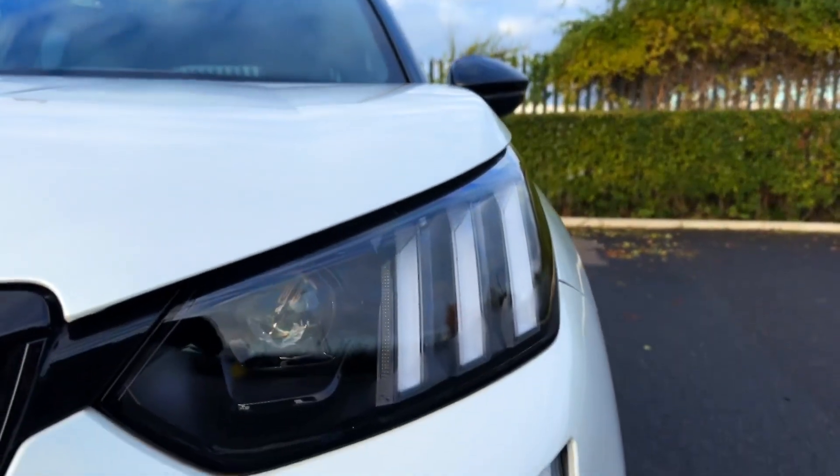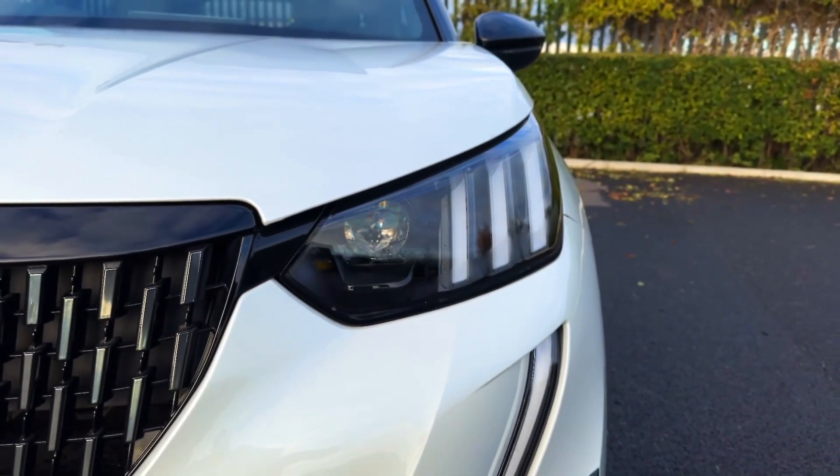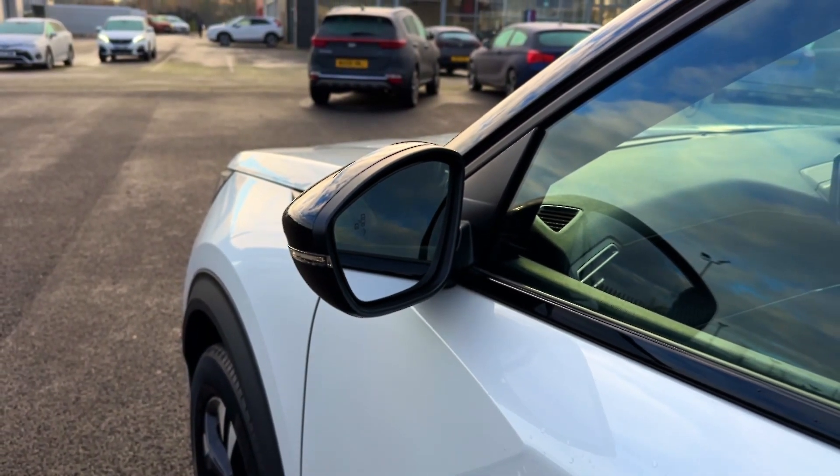On the front you'll find full LED headlights with the smart beam assist function providing exceptional visibility. You've also got the fantastic blind spot monitoring system, ideal for motorway driving.